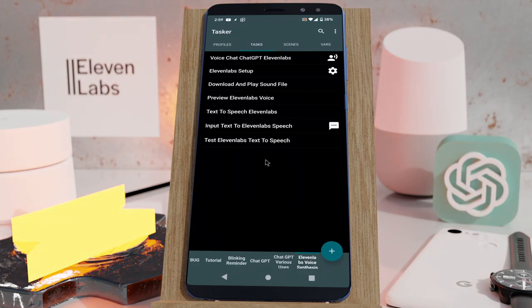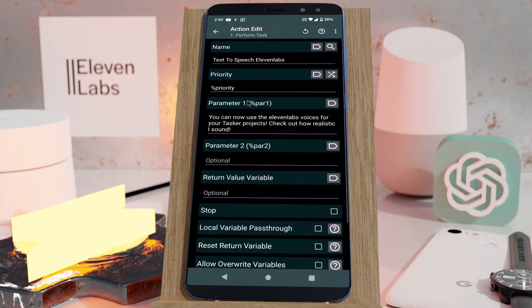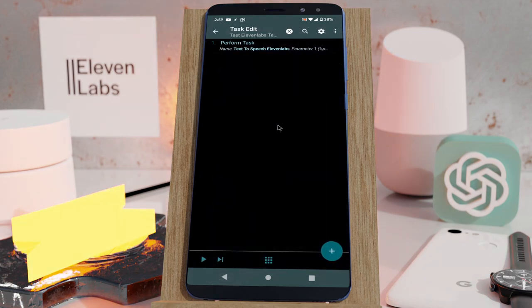ElevenLabs is a company that has super realistic voice synthesis. I've created a project that allows you to use it in Tasker. You can import this project and then use the 'Perform Task' action to run the Text-to-Speech ElevenLabs task from any of your other tasks. When you run it, it'll synthesize the speech on ElevenLabs and play it back. Let's see how this sounds.